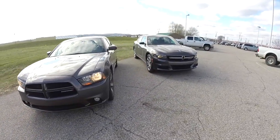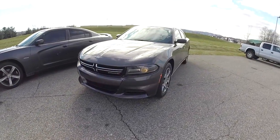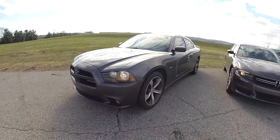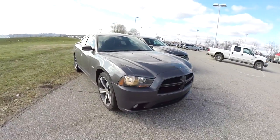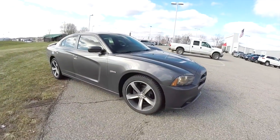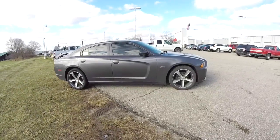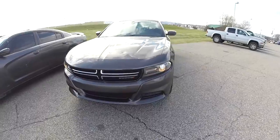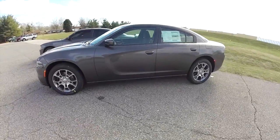Hello everyone, today we're going to go over the differences between the 2015 Dodge Charger and the 2014 Dodge Charger. For the 2014, I'm going to be using my personal vehicle — a 2014 100th Anniversary Edition SXT Plus in Granite Crystal Clearcoat Metallic with the Foundry Black leather interior. For the 2015 model, we have a 2015 Dodge Charger SE All-Wheel Drive, also in Granite Crystal Clearcoat Metallic.